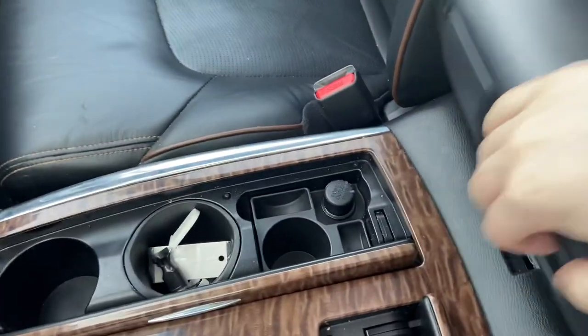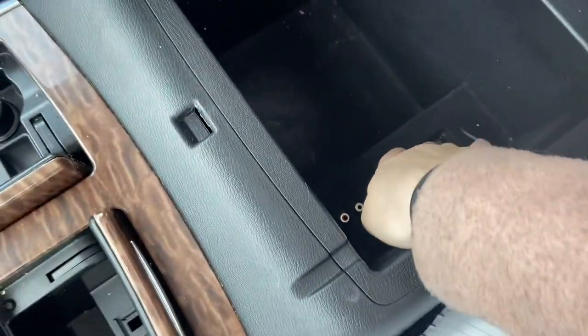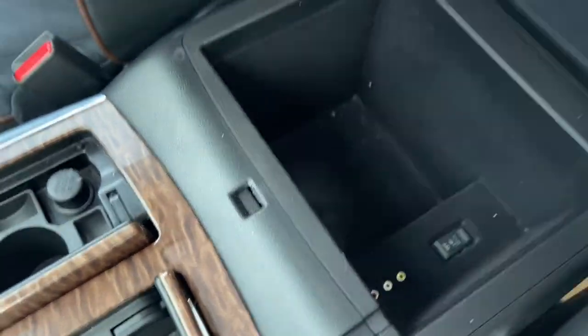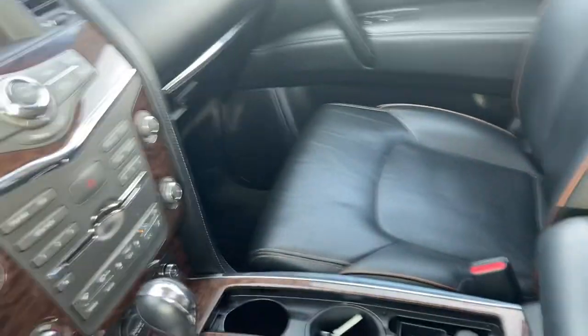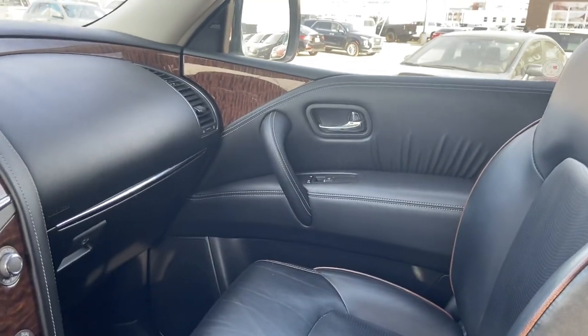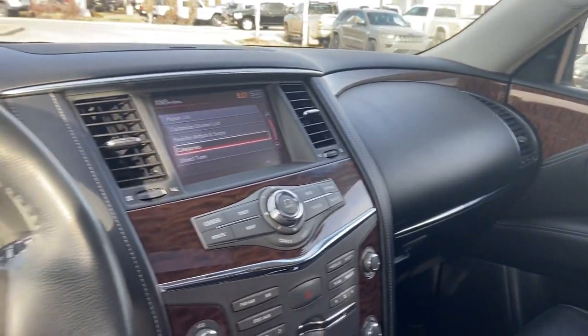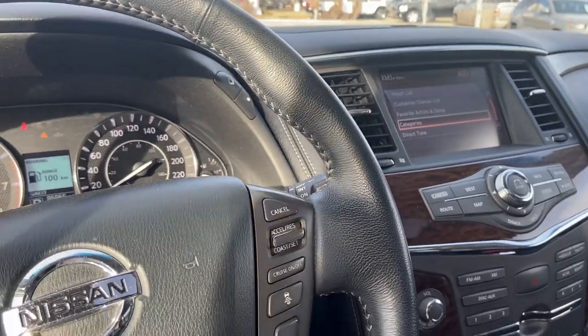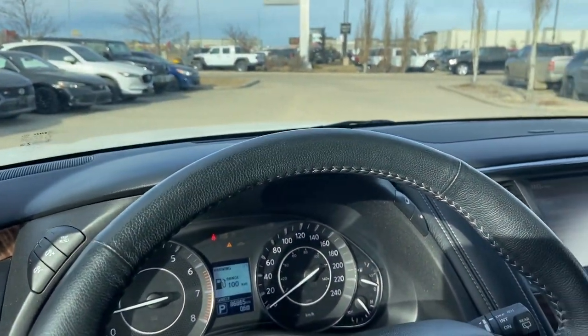Over here you have your glove compartment, your user's manuals, and then your center console right here. This is a switch to turn the outlet and stuff in the vehicle on and off. That is the 2017 Nissan Armada Platinum. If there is anything I didn't cover that you would like covered, just let me know — let us know if you have any questions at all.